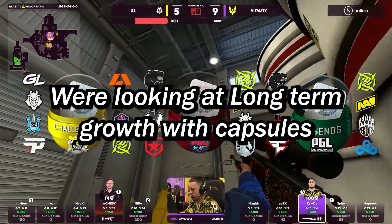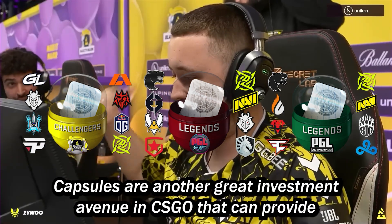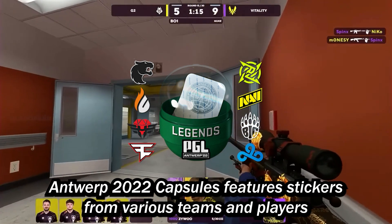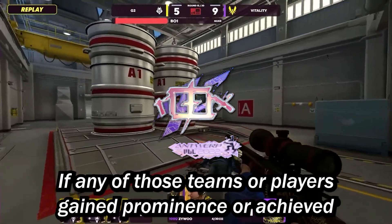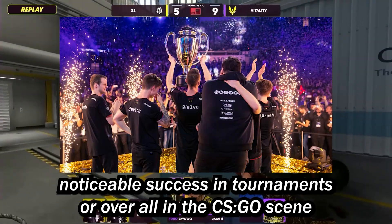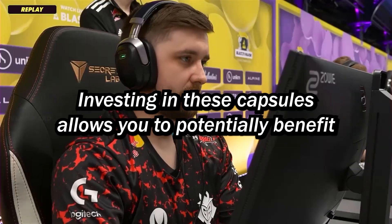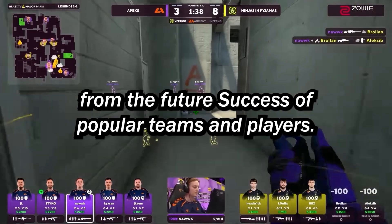We're looking at long-term growth with capsules. Capsules are another great investment avenue in CS:GO that can provide long-term growth opportunities. The Antwerp 2022 capsule features stickers from various teams and players who participated in the tournament. If any of those teams or players gain prominence or achieve noticeable success, the demand for their stickers within the Antwerp 2022 capsules may increase, allowing you to potentially benefit from their future success.